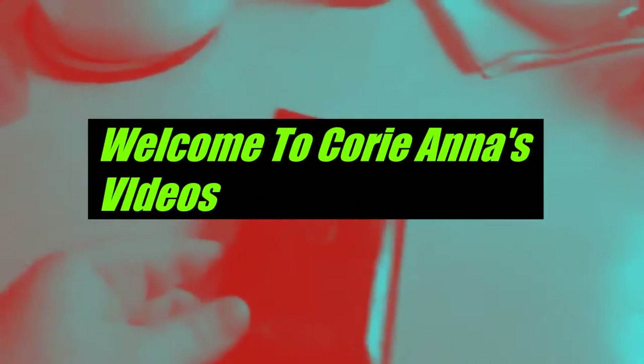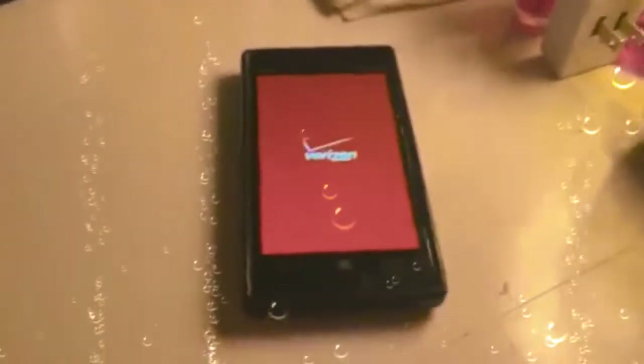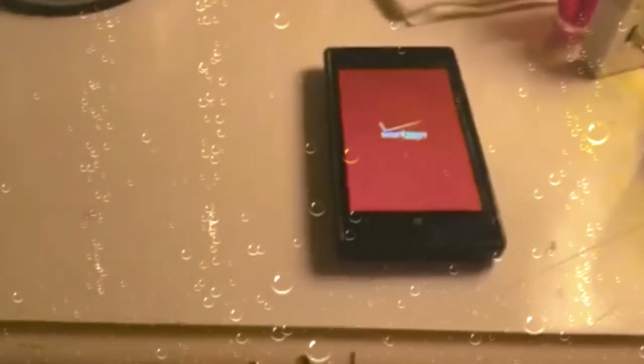Nokia Lumia 928. It's got a case on it here. Sorry for the crap lighting. I was going to go over some of the specs of the phone before we got started, just to kind of get an idea of what we're dealing with.